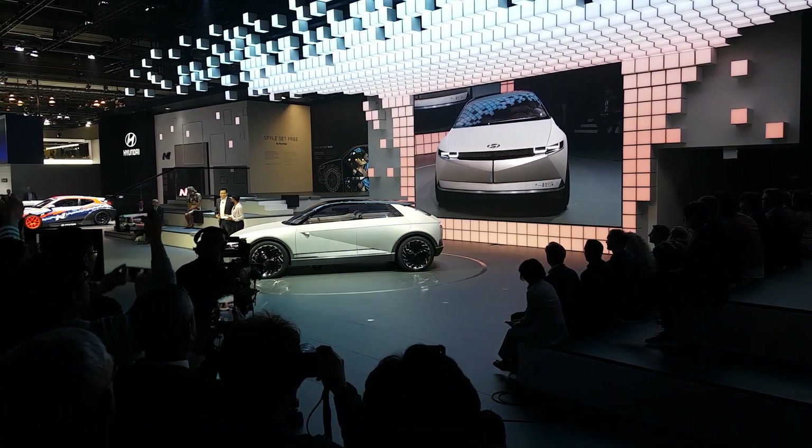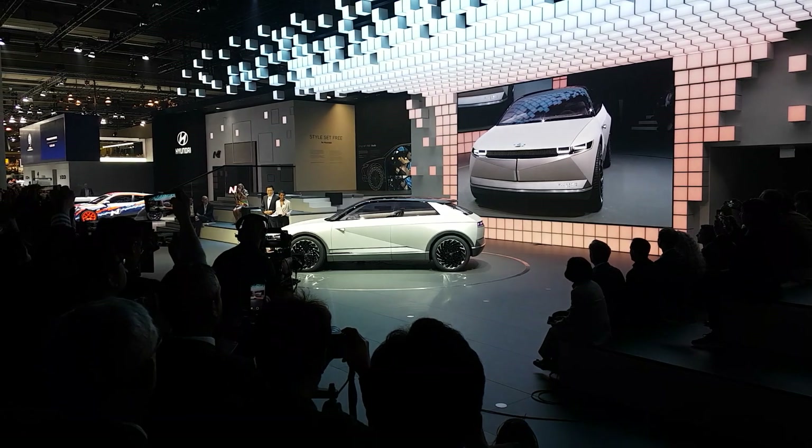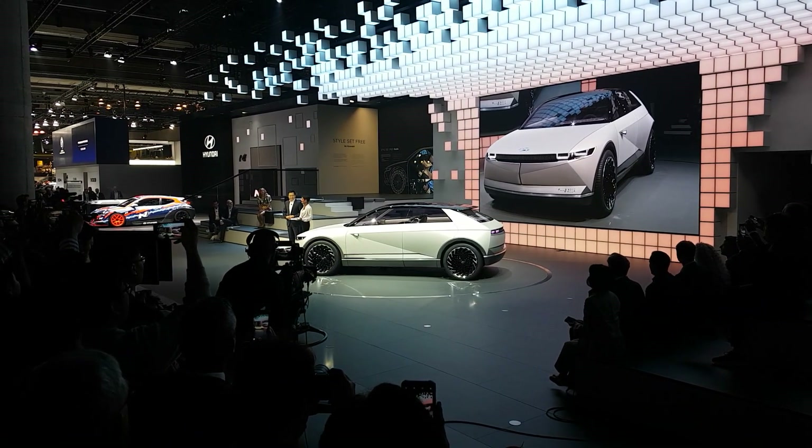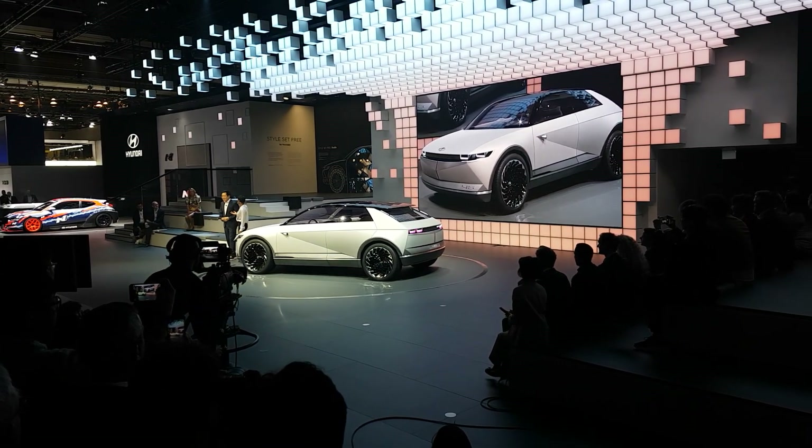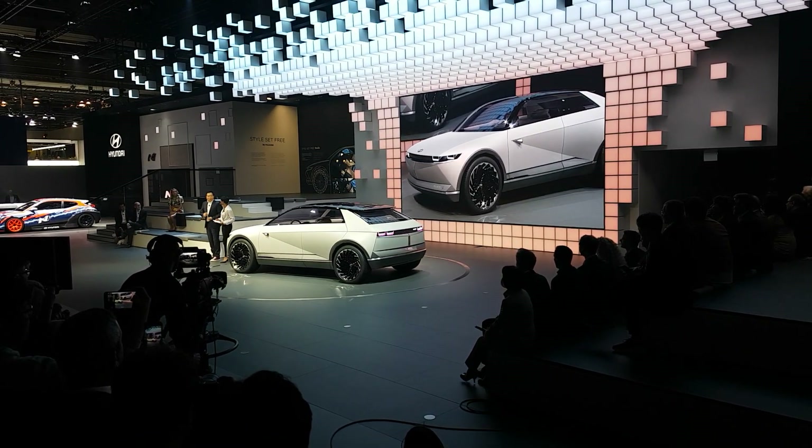This is generally the first time I've seen this car and it is pretty impressive. Before we get into the details — 45, why? Good question.